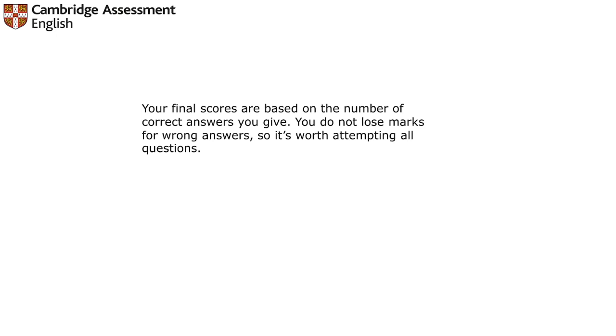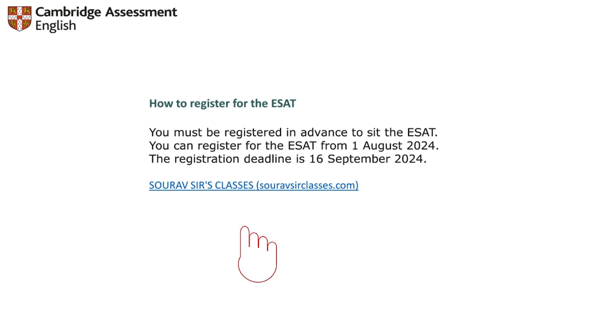You must be registered in advance to sit the ESET. You can register from 1 August 2024. Coaching classes are there to help guide you, motivate you, and provide the most important portions to help you score very well in your paper. Thank you so much, we'll meet soon in our next video.